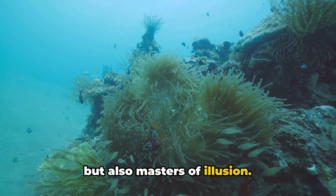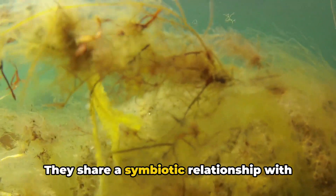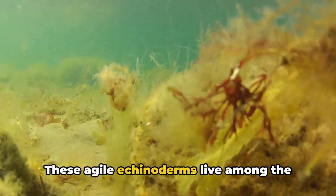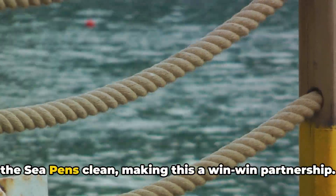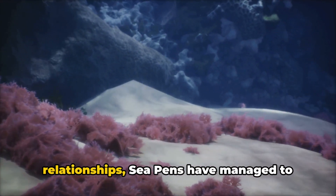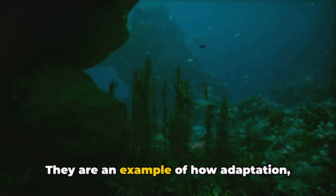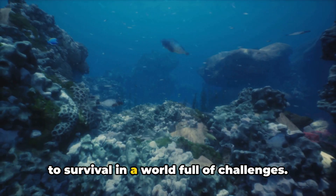It's the perfect disappearing act, proving that sea pens are not just survivors, but also masters of illusion. Sea pens also have some friends in low places — they share a symbiotic relationship with certain species of brittle stars. These agile echinoderms live among the sea pens' branches, gaining protection and a place to call home. In return, the brittle stars help to keep the sea pens clean, making this a win-win partnership. Through their anchoring ability, their disappearing acts, and their symbiotic relationships, sea pens have managed to carve out a life in the harshest of environments.